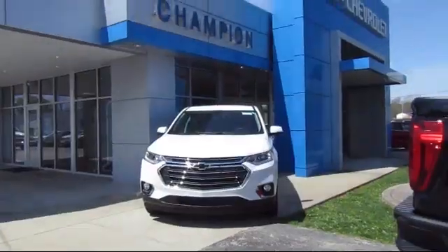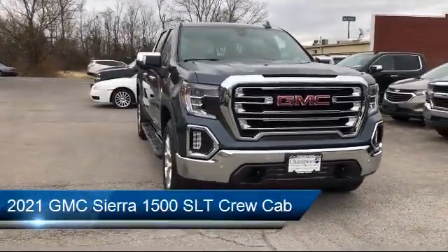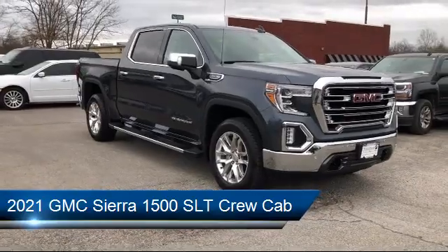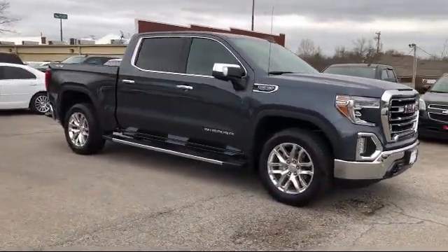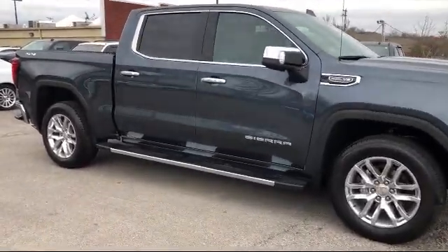Welcome to Champion Chevrolet Buick GMC. Here's a look at another one of our great vehicles in inventory. It comes equipped with Lane Keep Assist with Lane Departure Warning, Dual Front Side Impact Airbags, Lane Change Alert with Side Blind Zone Alert, Keyless Entry, and Following Distance Indicator.